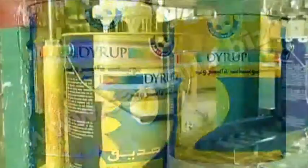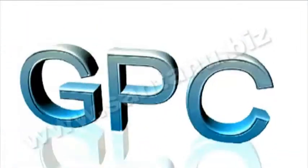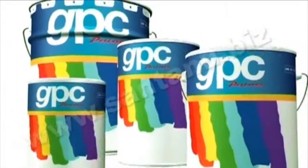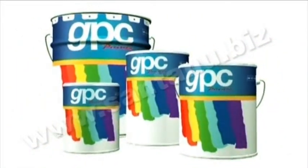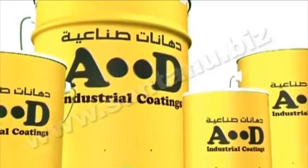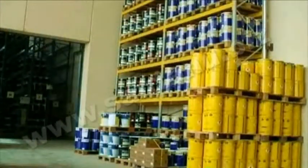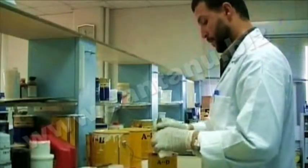The premium Dyerup range, available as solvent and water-based products, caters to decorative, wood finishing, and industrial coating segments. Low lifetime cost is the significant virtue of this range. The GPC brand of quality decorative paints comes with an economy price tag. The AD brand, targeted at automotive and wood furniture coating sectors, combines decorative and protective features — a cost-effective solution compared to other expensive products promoted as exclusive.